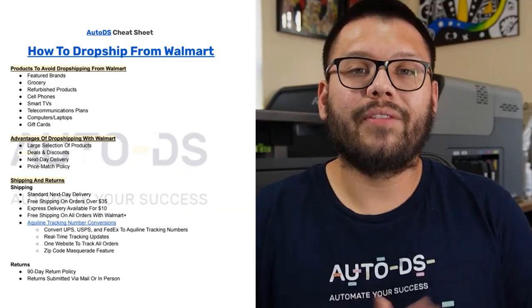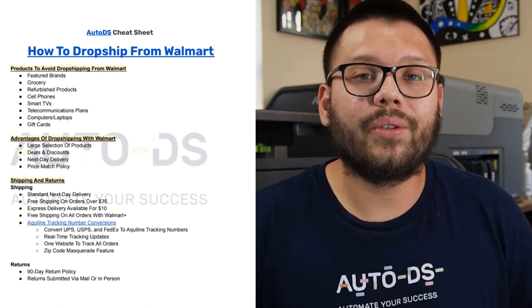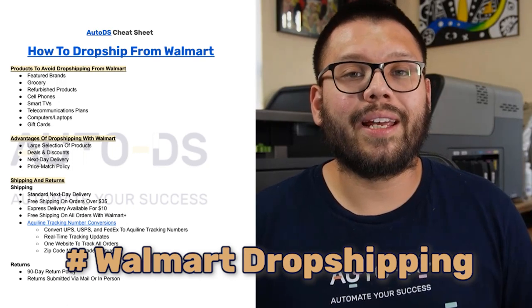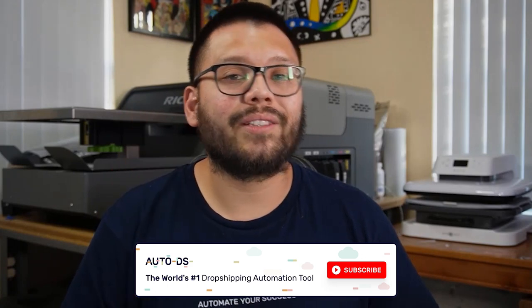This was your step-by-step guide on how to start dropshipping from Walmart. Remember that if you want your streamlined how-to-get-started dropshipping from Walmart cheat sheet, comment down below hashtag Walmart dropshipping and we'll leave you a link to it. If you found this video helpful and informative, make sure to hit that subscribe button and click that little bell notification so you don't miss out on any future dropshipping videos. My name is Mario with AutoDS — I look forward to seeing you all in the next video and wish you all nothing but success in your dropshipping businesses.